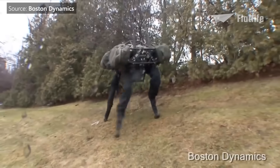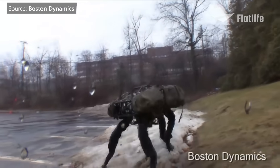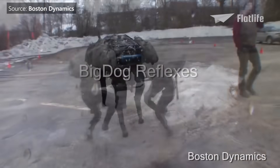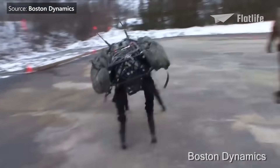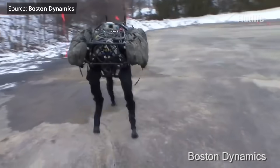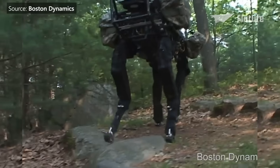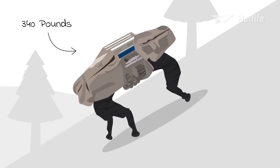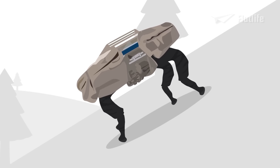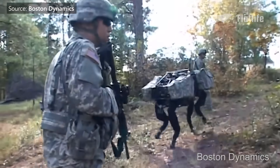Despite appearing absurdly awkward in early videos posted by Boston Dynamics' YouTube channel, the robot was surprisingly proficient at keeping its legs under itself. Even when kicked by its tester, the Big Dog did not fall. Let's just hope the robot will not take revenge on humans for this kick. Big Dog was able to carry 340 pounds and climb at a 35-degree incline, and was constantly tested by the military to make sure it could be used in combat.